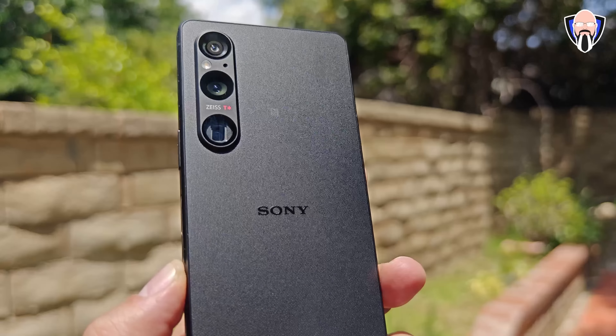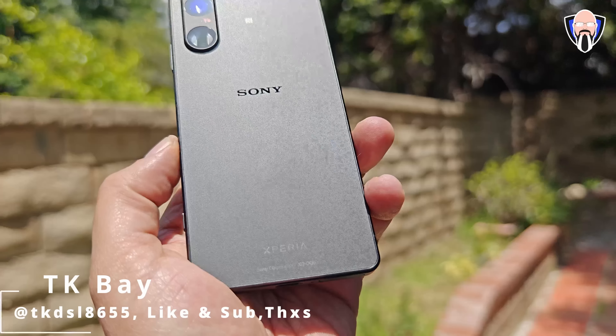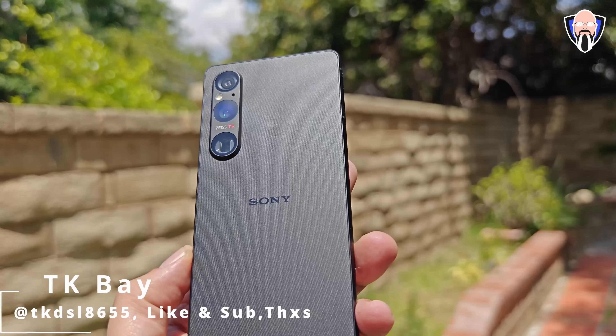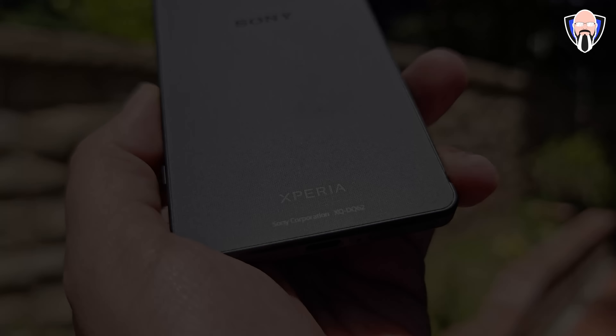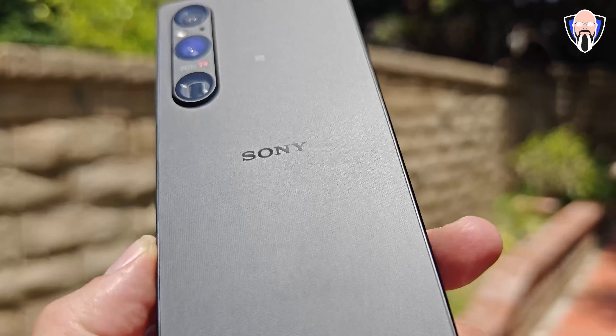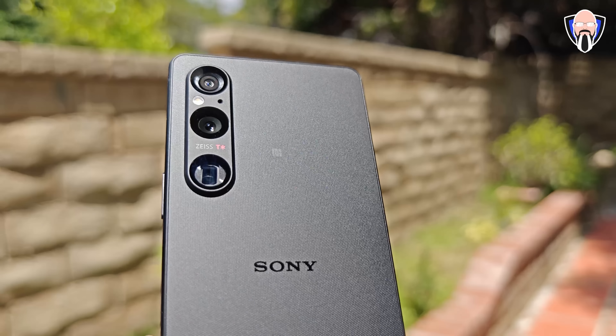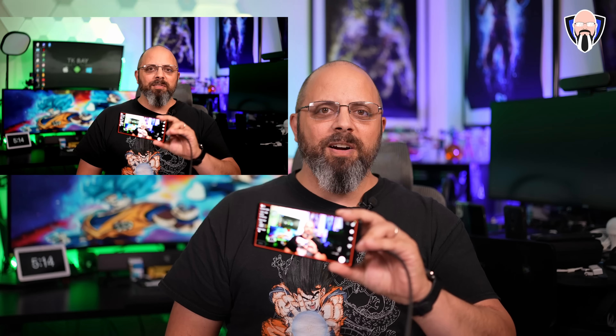The wait is finally over. The 2023 Xperia 1 is finally here - this is the Xperia 1 Mark 5. This introduction I'm talking to you guys in right now is not only being streamed directly into the Xperia 1 Mark 5, but it's being recorded on the Xperia 1 Mark 5 as well.